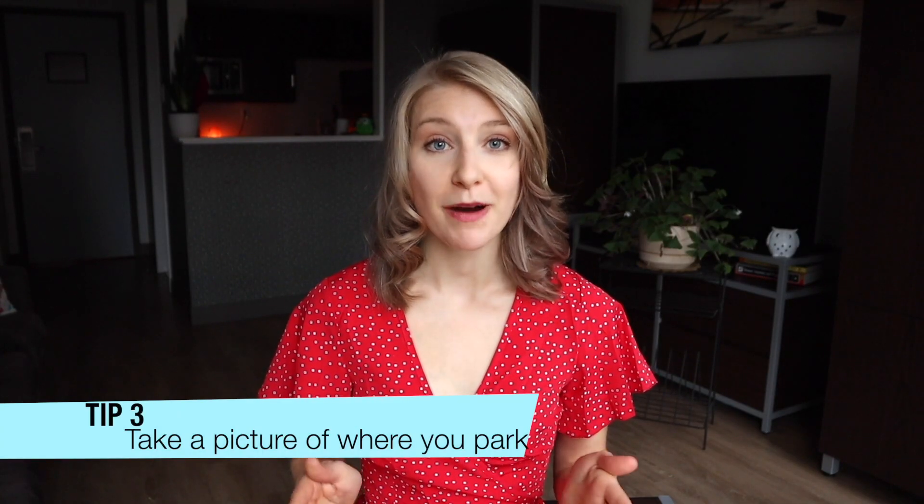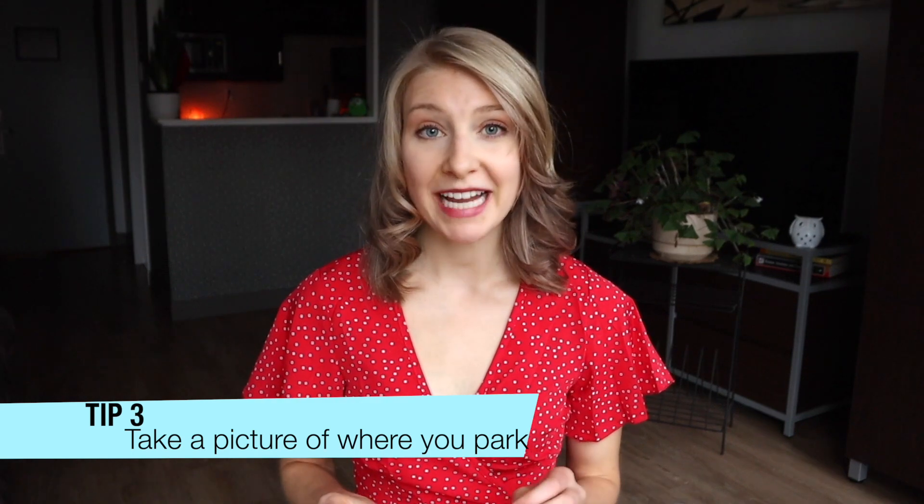I'll leave a link to MyTSA and MyFlight, as well as any other resources I mention in this video, in the description below. If you are driving to the airport, my next tip would be to take a picture of where you park your vehicle. Make sure that within the picture you have a photo of the sign, like 10A, that's going to identify where in the parking lot you are parked.